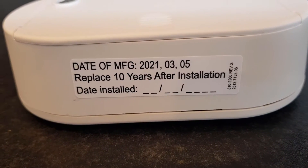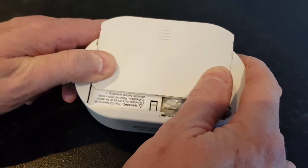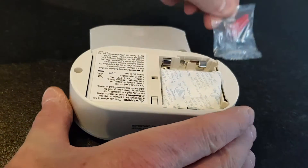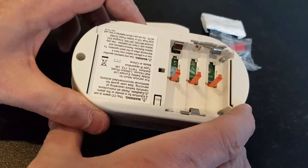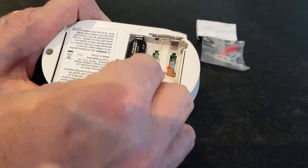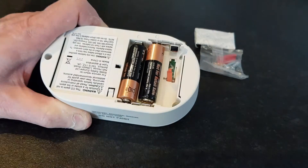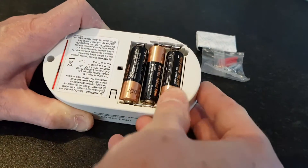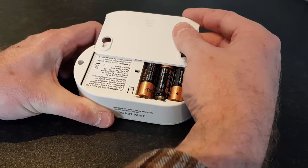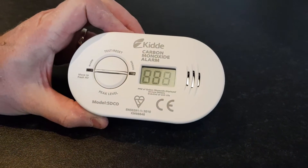Don't forget to write the date of installation on the unit. The fixings necessary to attach the unit to a wall are all included. The unit comes with three AA size batteries, but these are not installed. Once the batteries are in, the unit will take a few seconds to reset.